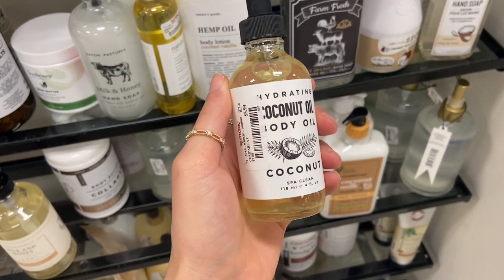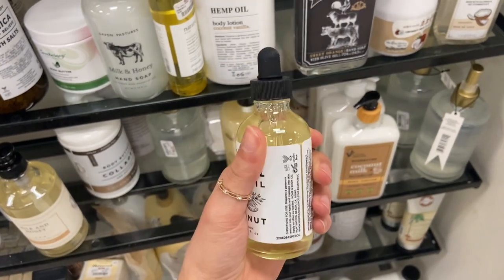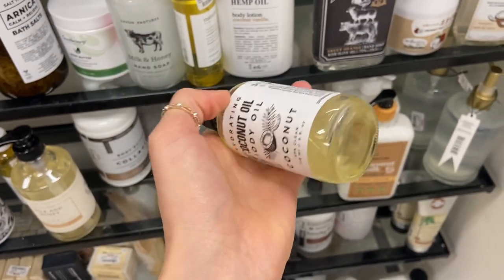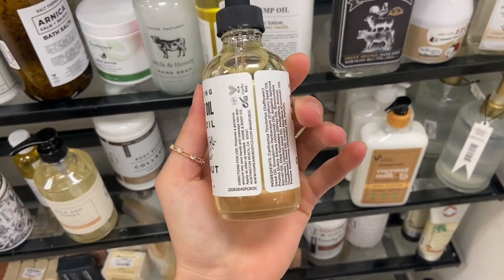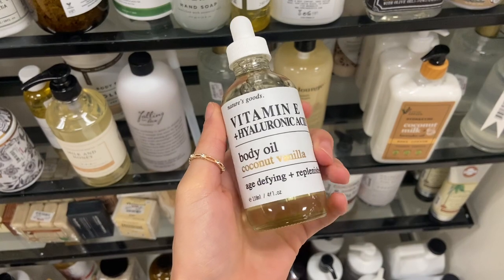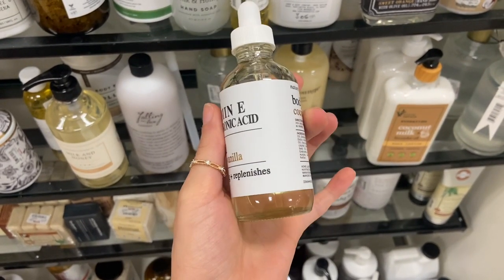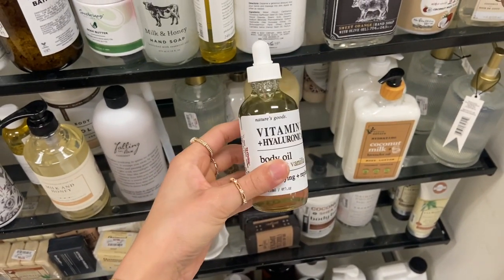I also found this hydrating coconut oil body oil for $5.99 — super cute bottle, it even has the little squeeze applicator. And they also have a Vitamin E and Hyaluronic Acid Body Oil in the scent coconut vanilla. It says it's age-defying and replenishes, and it's also $5.99.